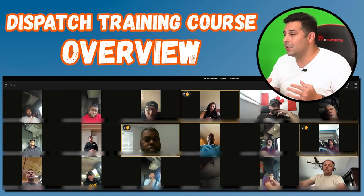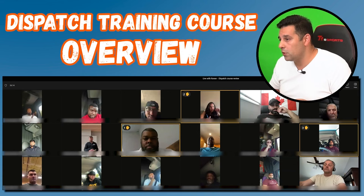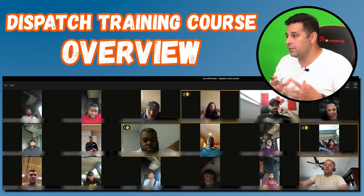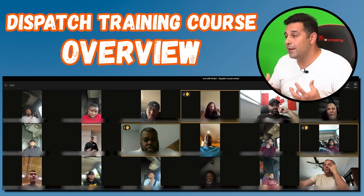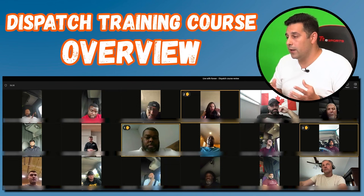The price for the dispatch course is $495 US. Once you complete the dispatch course, you can ask for guidance from me or any of the instructors if you need continued support. We're here for you for 30 days after you finish the dispatch course.